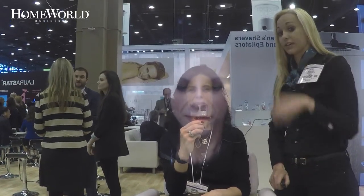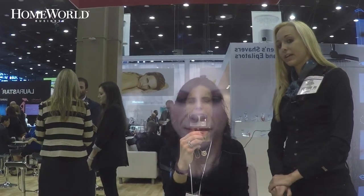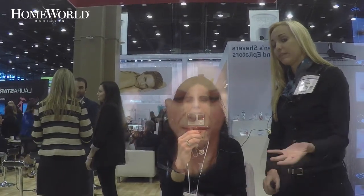She can also test out her looks in different lighting scenarios, such as daylight, indoor, and nighttime.